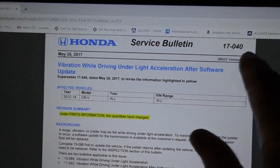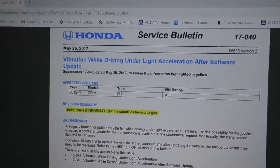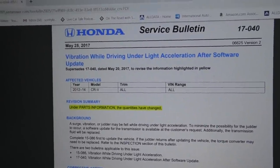I did something more — I went inside my house, because it's hot as Hades out here in Houston today after a rainstorm. On my laptop I typed '2012 Honda CRV technical service bulletins,' and look what popped up: service bulletin 17040 — vibration while driving under light acceleration after software update.